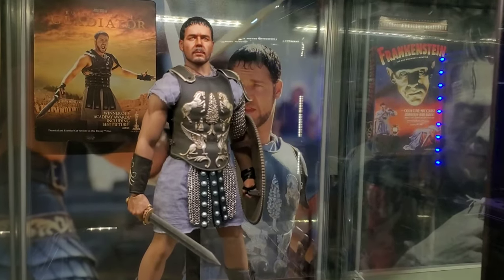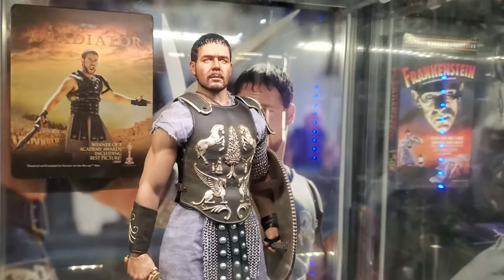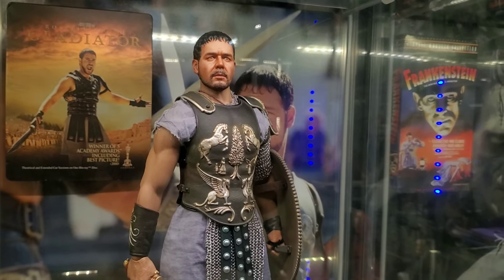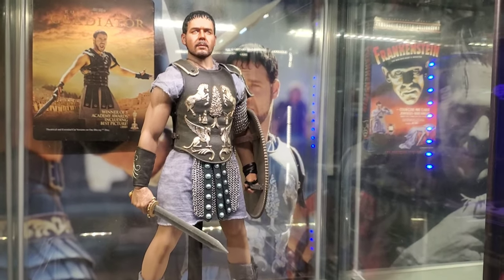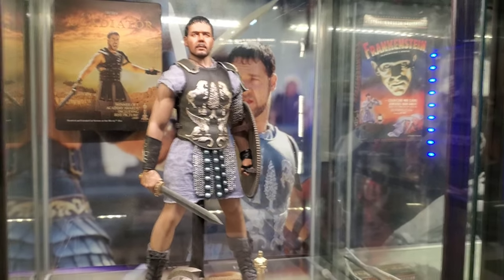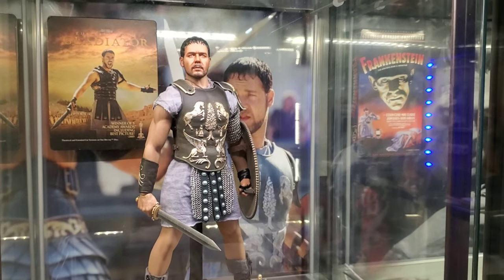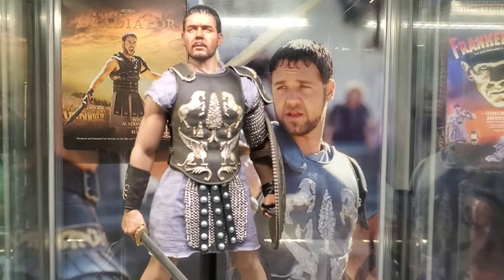2000: Gladiator. The sculpt was done by Dean Tolliver and painted by 357. It's on a Fison body — trying to remember the outfit company, something like Pangai — and then a friend of mine did the chainmail.